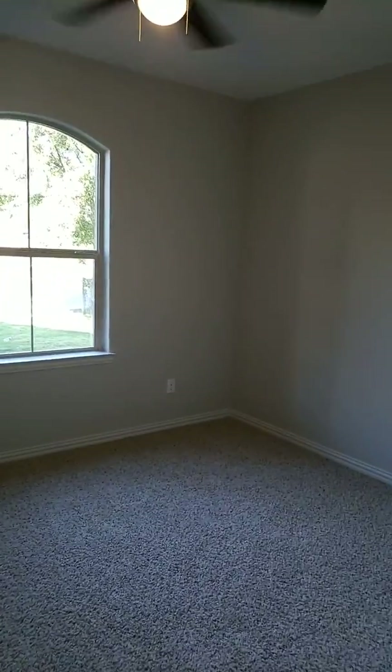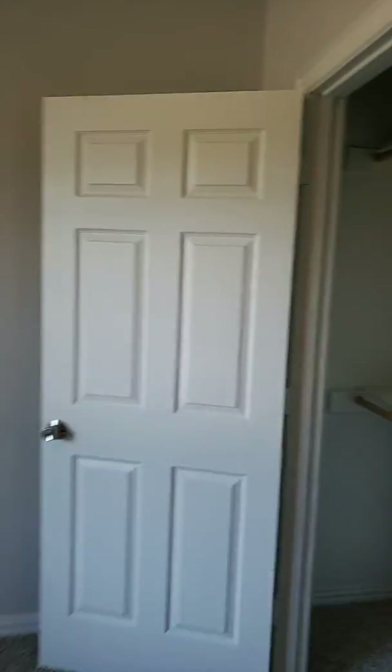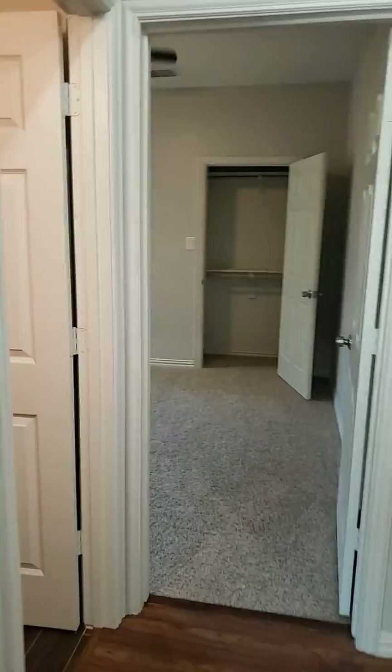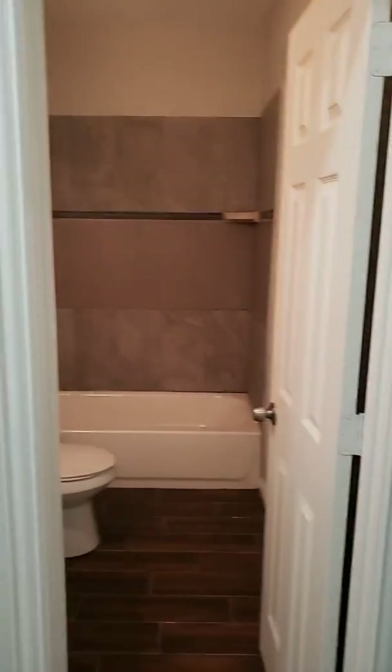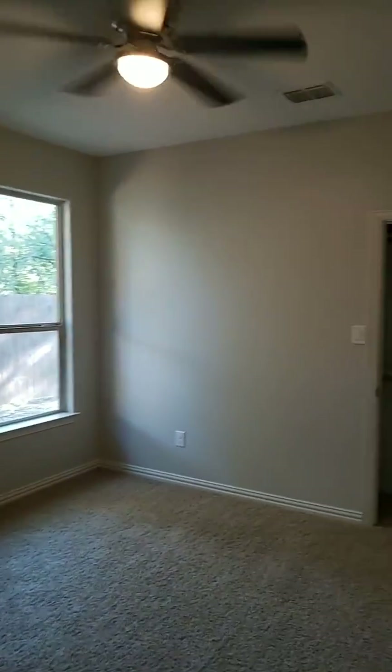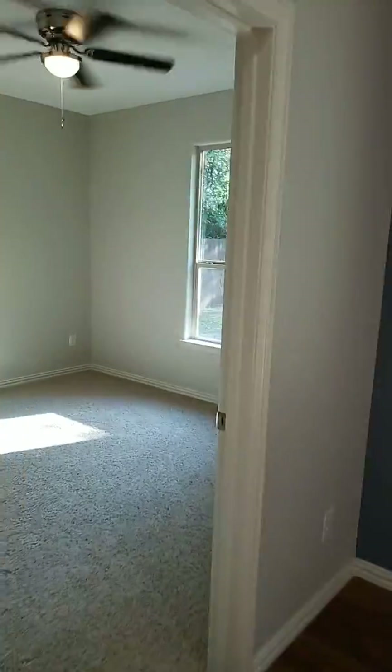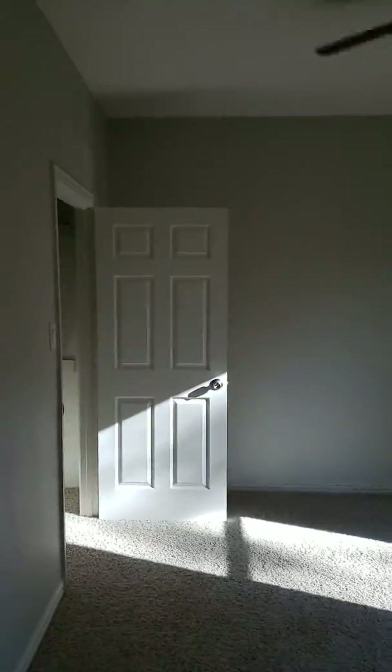We'll walk right in and I'll tell you about the house. You come in and you have bedroom number four over here, little closet, full bath, bedroom three. Pretty good sized rooms — they utilize the space really well. There is bedroom number two.